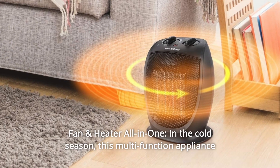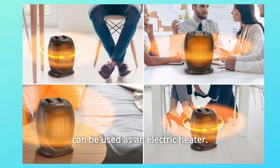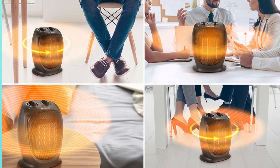Number 9: Fan and Heater All-in-One. In the cold season, this multi-function appliance can be used as an electric heater, while in the hot season, the heater can be used as a personal fan — fan and heater all-in-one, and so much more.